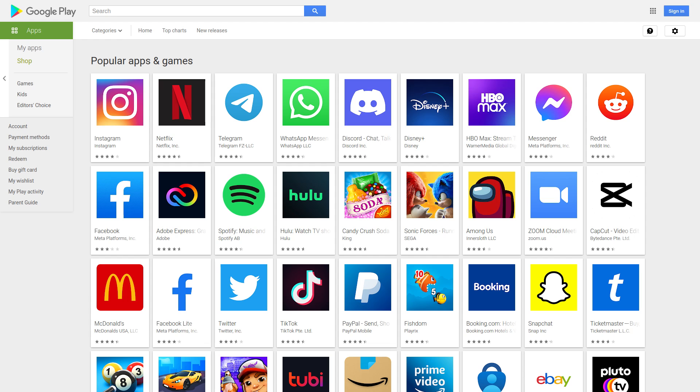In case you didn't know, the moderation and monitoring of the Google Play Store by Google is pretty terrible. Google is like that single mom who just lets her kids do whatever they want and act a fool while she goes out to the club all night. That is the constant state of the Google Play Store, and it's not going to change anytime soon.